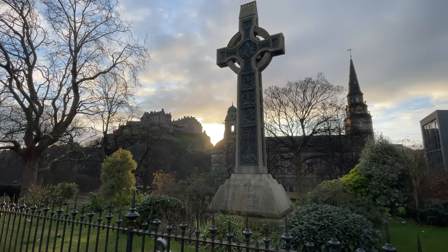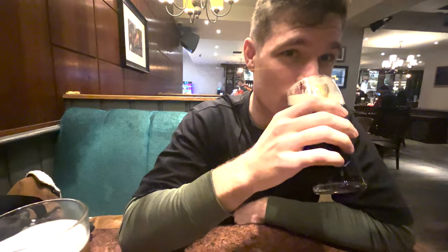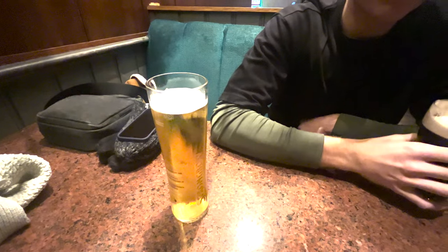We just walked past Edinburgh Castle for the first time. I don't know how you get used to walking past a castle on a hill like that — it's so beautiful. It was so windy too, but we are now safe and sound having a drink before our whisky tasting.